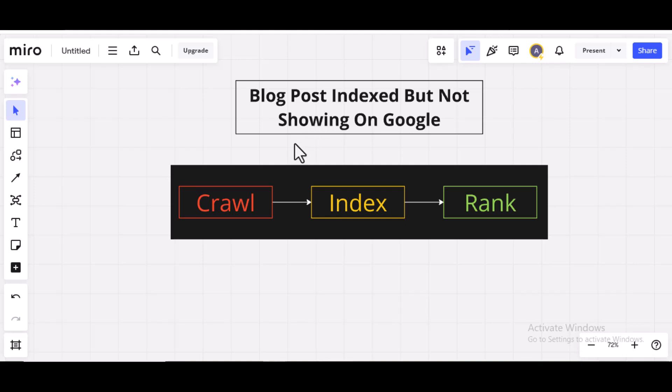Before I go into that, I want you to understand how your blog post gets processed before it can show up on Google results pages. There are three processes your blog post will go through before it can show up on Google.